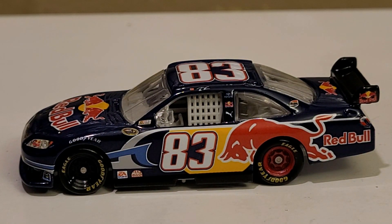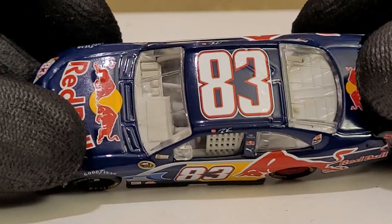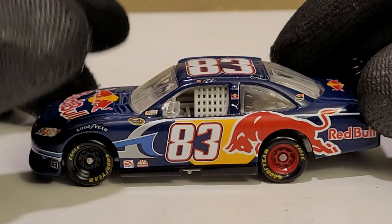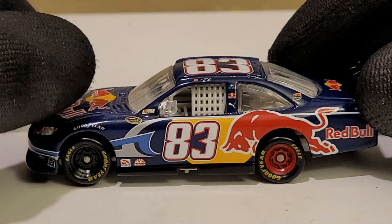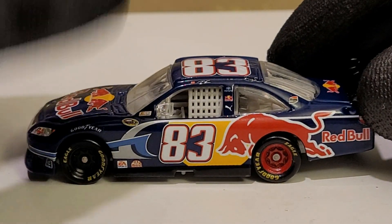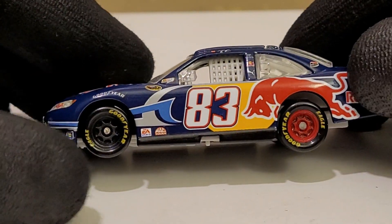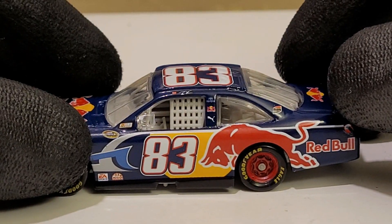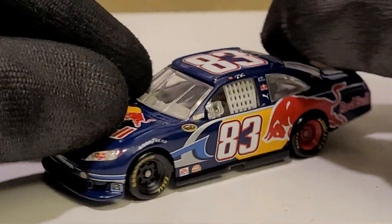We got the diecast out of the box and I can see why these things are so valuable. Look at this paint scheme guys — the Red Bull Racing diecast, holy crap. I love the number font — it is mean and aggressive. The 83 is probably my favorite number compared to the 82 and 84; it just looks cool. The thing that really stands out about this car is the two different colored rims — black in the front and red in the rear to represent Red Bull. In terms of creativity, I wish more paint schemes would do something like that.